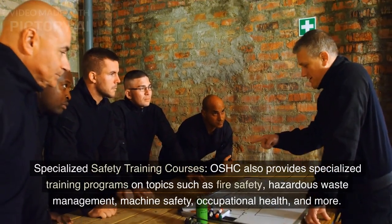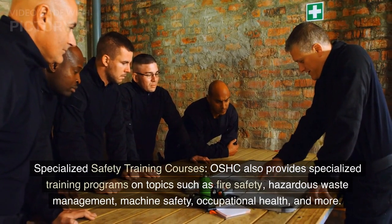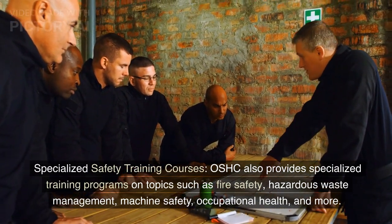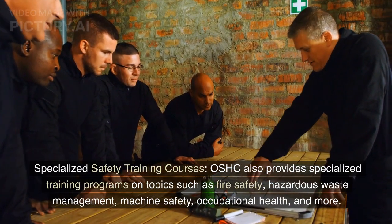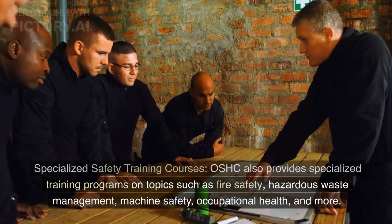OSHC also provides specialized safety training courses on topics such as fire safety, hazardous waste management, machine safety, occupational health, and more.